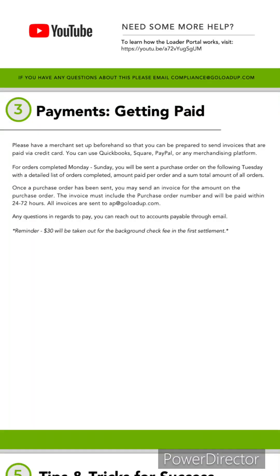The platforms you can use — their handbook for loaders says Square, QuickBooks, and PayPal, and then it just says 'and others.' I recommend Square, and that's only because I use it and I know how to use it. I imagine QuickBooks and PayPal are both fairly equivalent. For me personally, Square seemed to be a little bit more on the professional side of things, so I went with Square.